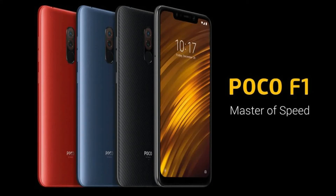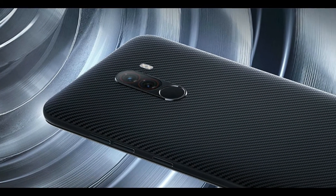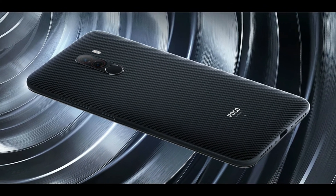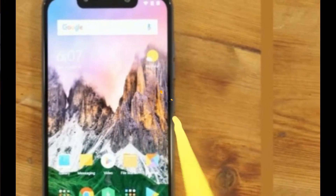Hello guys, welcome back to TechZeon. Today we're going to talk about the recently launched Poco F1 — but not about the review or specifications. This phone comes with a surprise, and if you want to know more, stay tuned. Xiaomi recently launched the Poco F1, which is called the 'Master of Speed' in India, but do you know what surprise — what catch — this phone comes with?